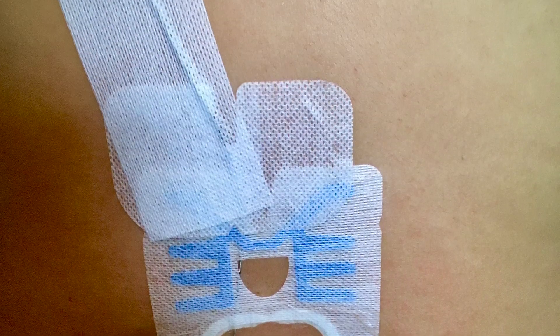It is normal if you feel some pressure in your back as we place it during this time. When it is in, we will tape it so that it does not move.